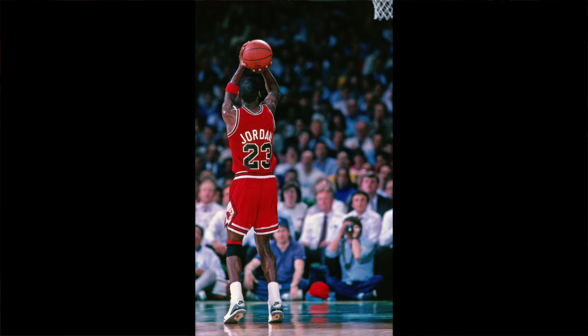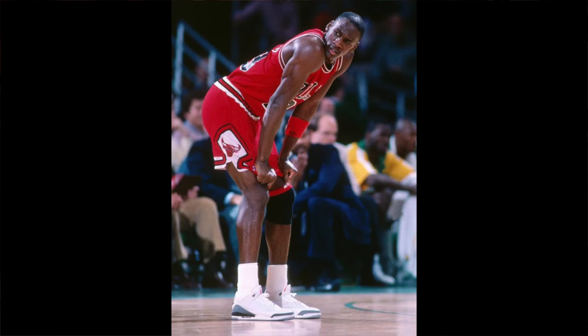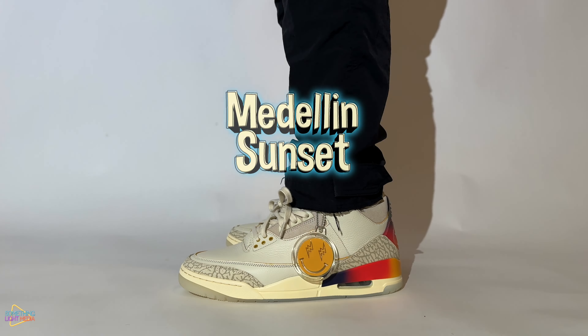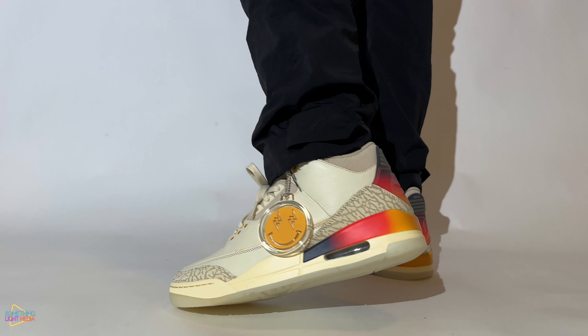The Jordan 3 is also the first Jordan model to feature a visible Nike Air unit. It's a fashionable sneaker with minimal branding — we only see branding on the heel, either a Nike Air or Jumpman logo, and on the tongue with a Jumpman logo as well. The sneaker features beautiful elephant print on the toe and on the heel, adding a bit of luxury to the sneaker model.